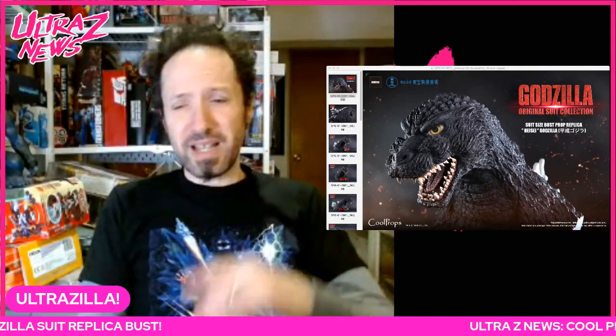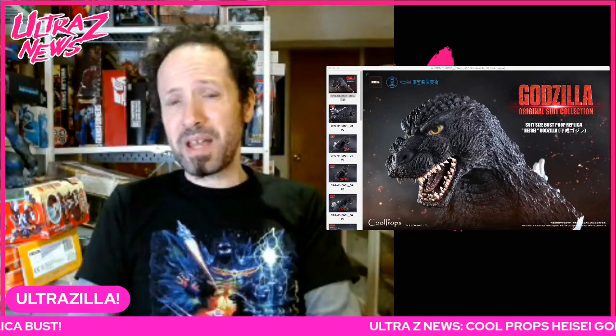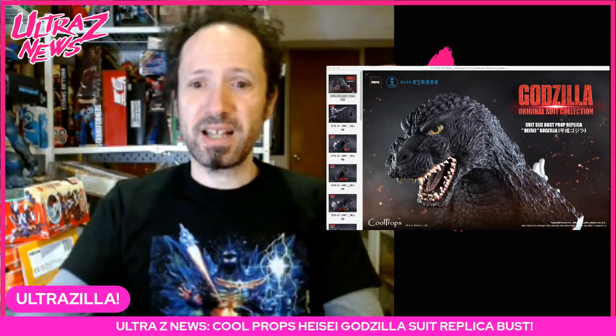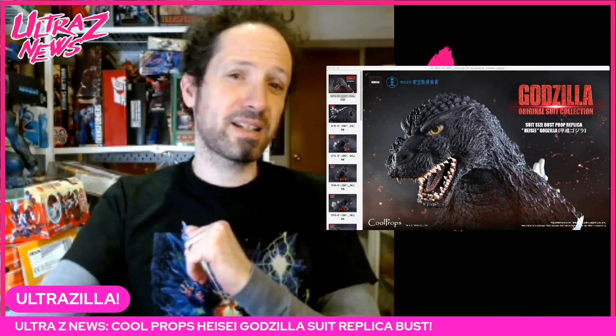And there you go guys, that is the Ultraz breaking news for you. While you're here, give a check to the latest review that's just gone up as well, and if you could please like, comment, subscribe, and share — check me out on Facebook and Instagram. Stay safe till next time, peace out people.